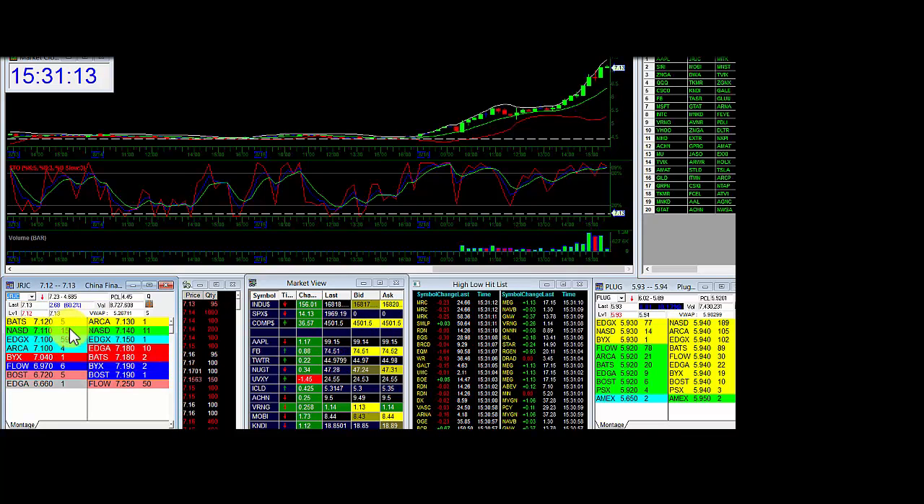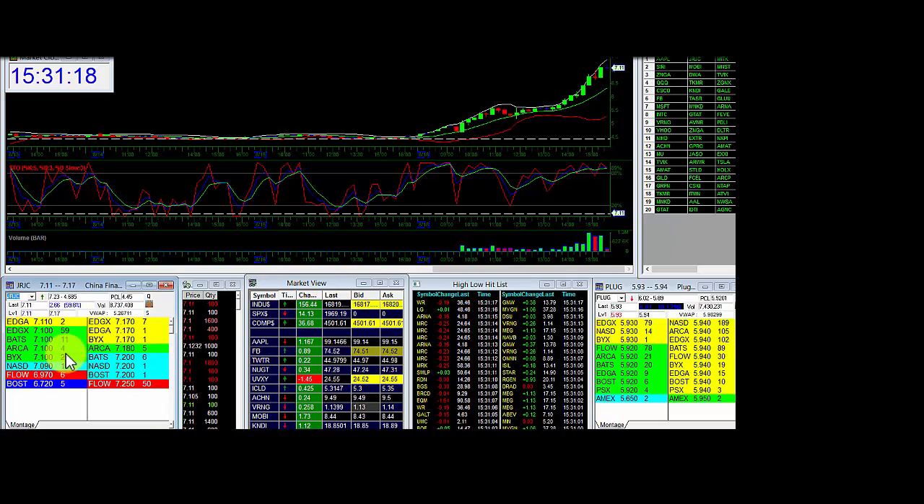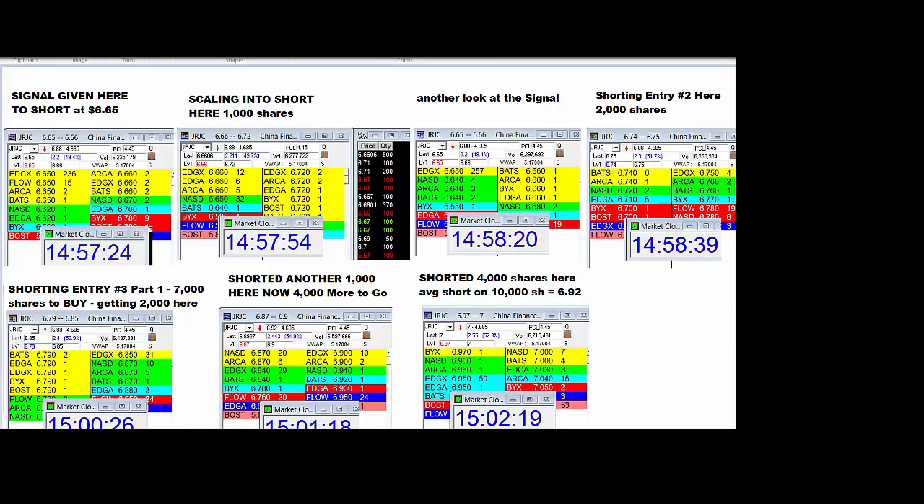I'm going to play this thing back down under 7. I'm going to short number 2 under 7.10, and number 3 back down around 7.03. And that's going to be the sequence on this one. Let me show you the sequence we did on the first one right here.